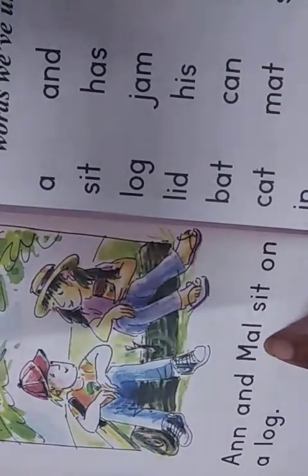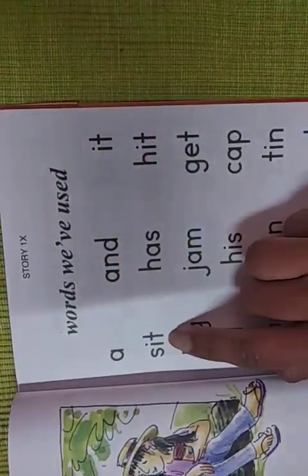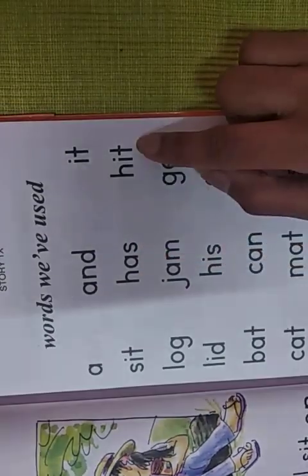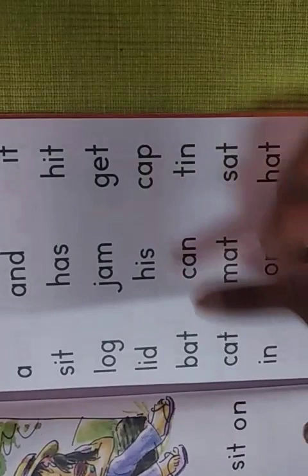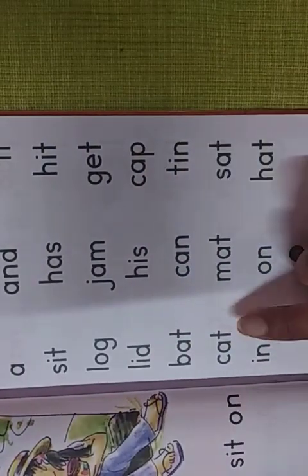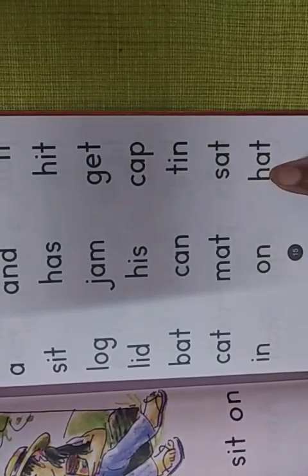The words which are used in the respective story. This story is about an animal. An-and-mal — that is the phonics sounds you will get here, children. This is story 1x. See, the words we have used in story 1x: a, and, it, sit, has, hit, log, jam, get, lit, his, cap, bat, can, tin, cat, mat, sat, in, on, and had.